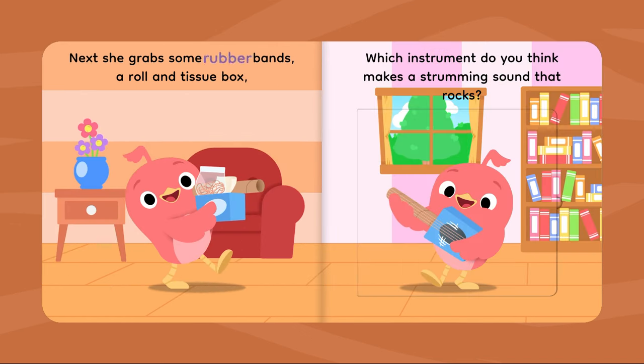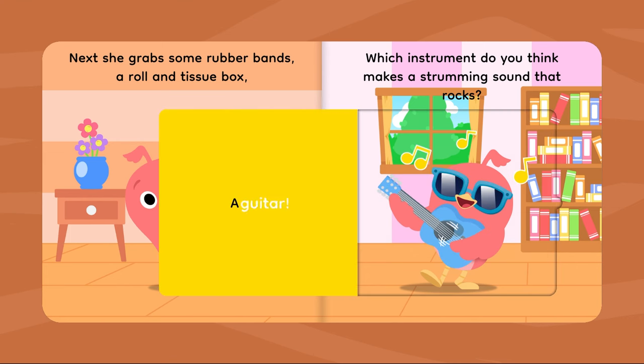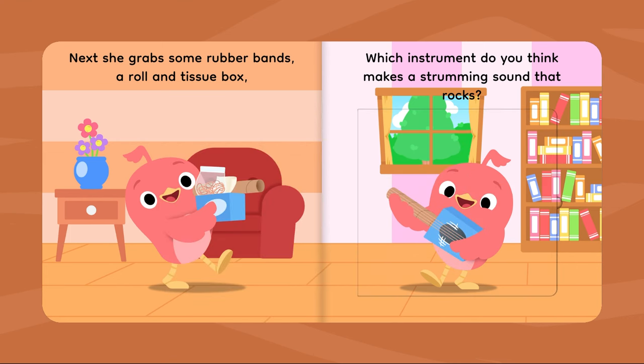Next, she grabs some rubber bands, a roll, and a tissue box. Which instrument do you think makes a strumming sound that rocks? A guitar!